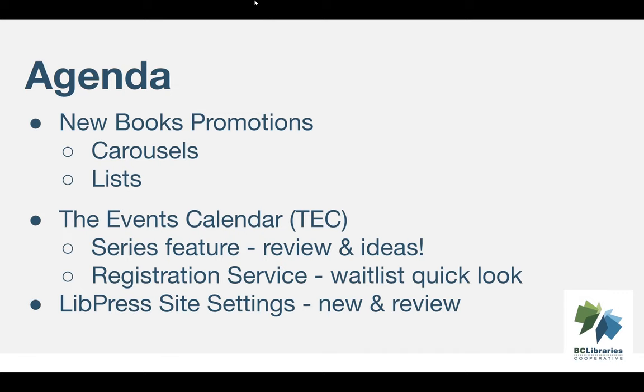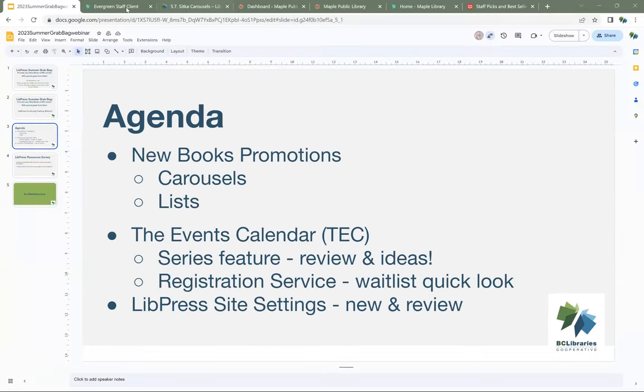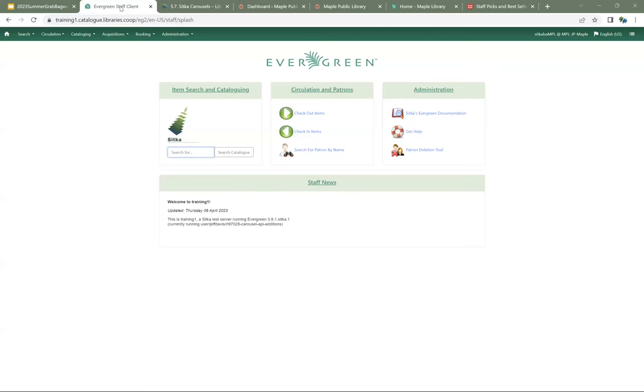We're going to take us over to the Evergreen staff client. We're on the training server logged in as Maple. So if your library uses both LivePress and Sitka's Evergreen, you can use them together. We're going to talk about two different ways you can promote not just your new books, but any collection of items that you want to highlight.